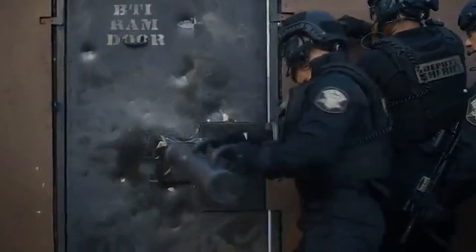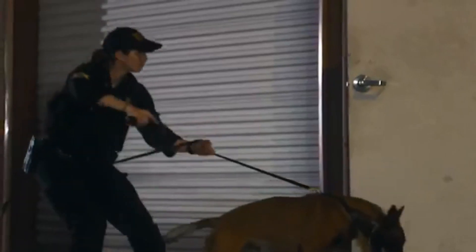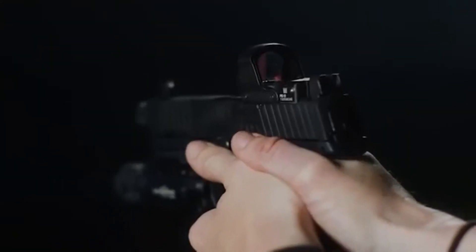the FN 509 Tactical delivers versatility, performance, and confidence. Experience the excellence of FN Herstal craftsmanship with the FN 509 Tactical and elevate your shooting performance to new heights.